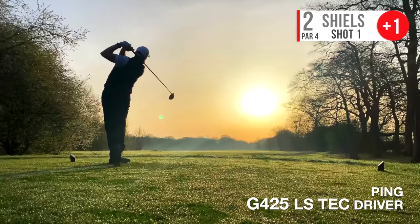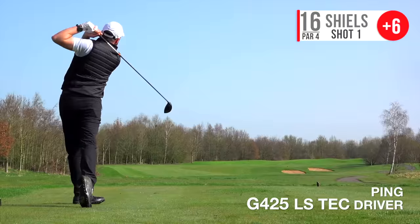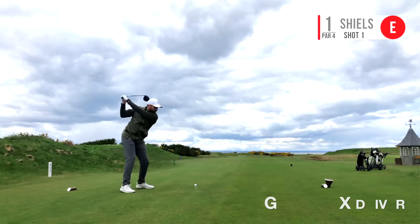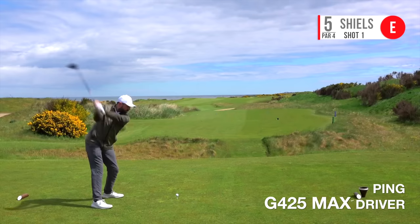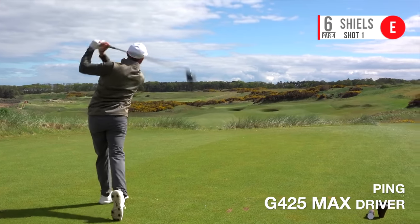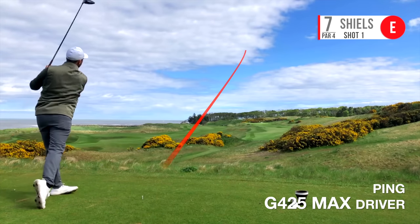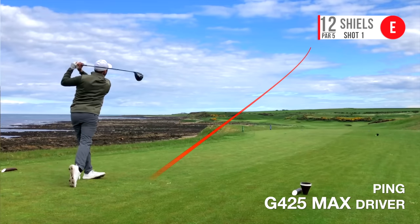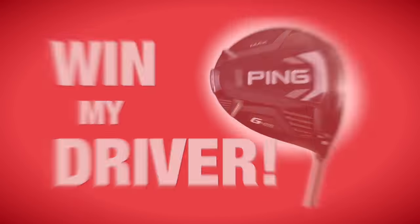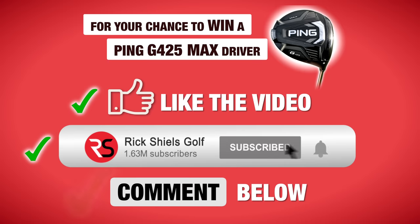I was previously using the Ping G425 LS Tech — the lower-spin model — and really liked it, but when I didn't quite strike it I got more punished. With the Max, I see no drop-off in performance on good hits — confirmed on GC Quad — but on mishits, heely strikes or off the bottom, the ball is still in play. That's really important for me. If you want to win a G425 Max driver, like, subscribe, and comment — I'll pick a winner very soon.